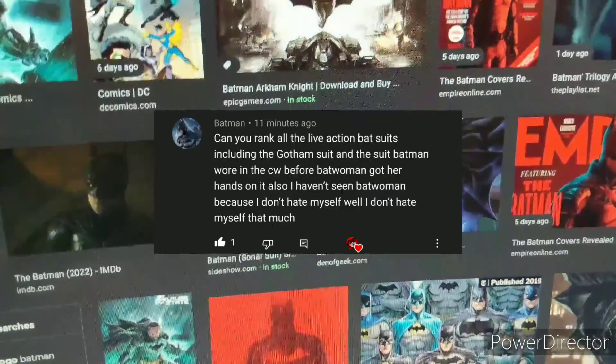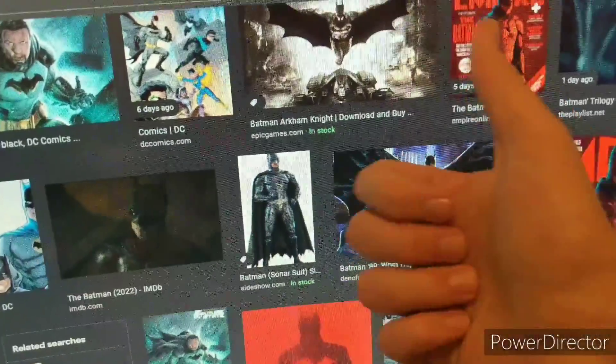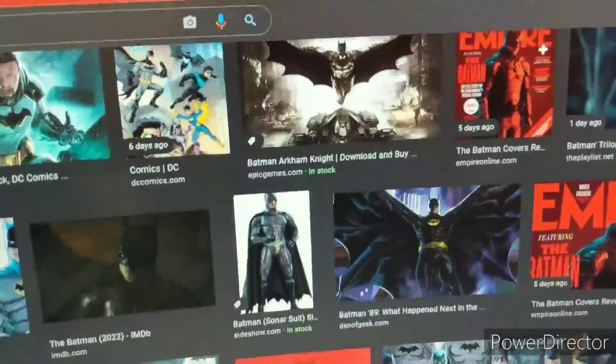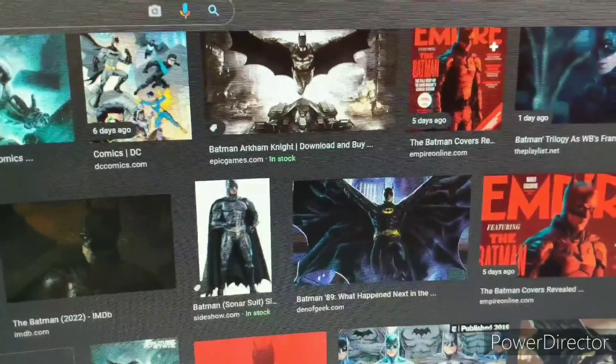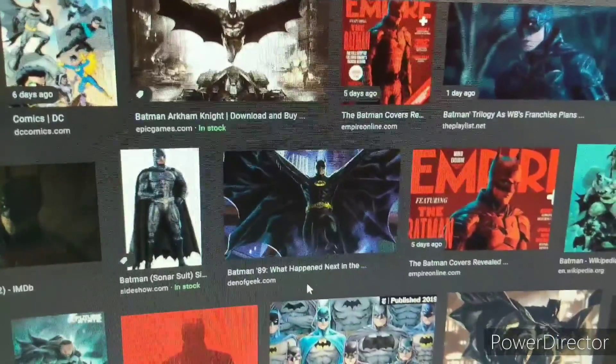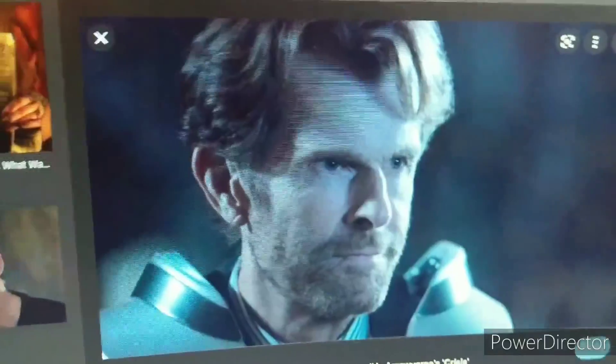I'm still excited for the Batman movie anyway. Hey folks, it's me M64 Bros and we're gonna do our top five Batman suits from worst to best. They're both very awesome but yeah, here's just my personal pick. Other than that, let's get started. Number five: CW Batman.